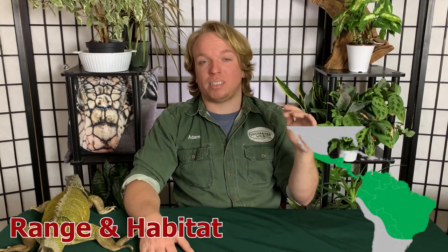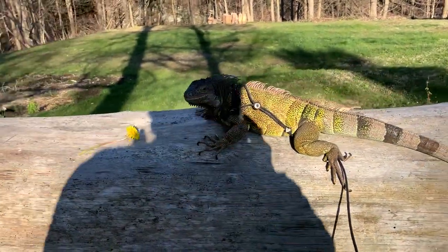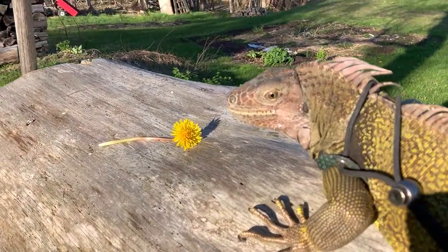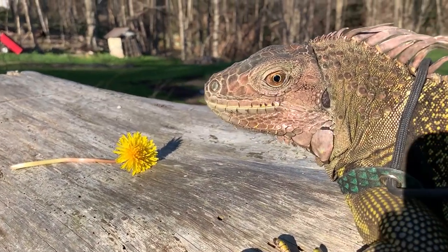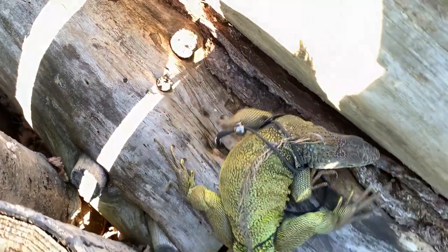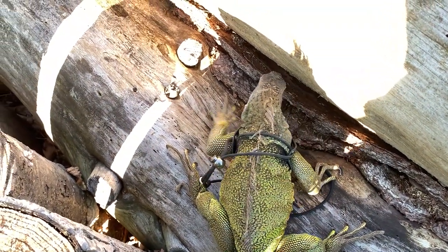Naturally the green iguana is found about halfway through South America up into Central America and into the southern edges of Mexico. They're also natively found on a few different islands in the Caribbean like Grenada and Aruba, but unfortunately they've been introduced into a bunch of other Caribbean islands and are causing a lot of problems. They are an arboreal lizard, so they like areas with a lot of trees ranging from tropical rainforests to the woods behind many people's houses. They aren't opposed to being terrestrial burrowers either — they'll also hang out on beaches, grassy plains, forest clearings, and golf courses.